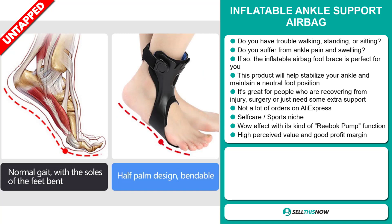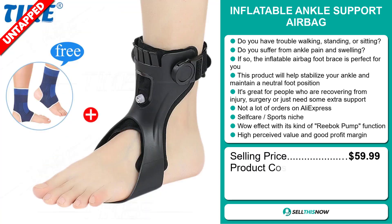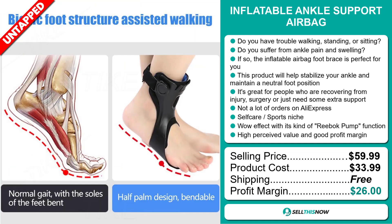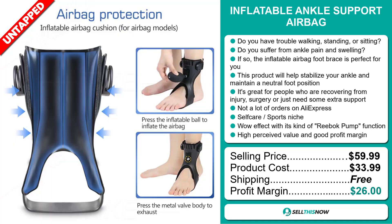The selling price for the Inflatable Ankle Support Airbag is just under $60, whereas the product cost is only $33.99. Shipping is completely free, so you're looking at an excellent profit margin of $26. Sell this now!